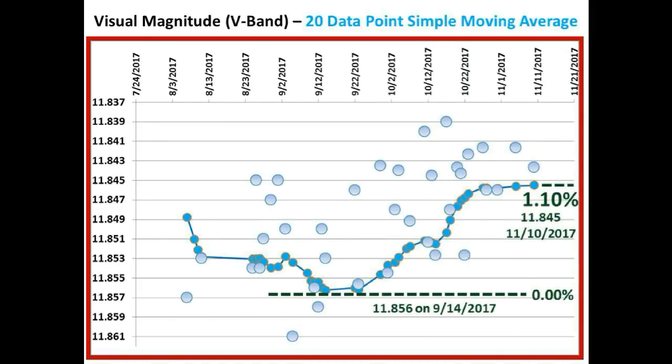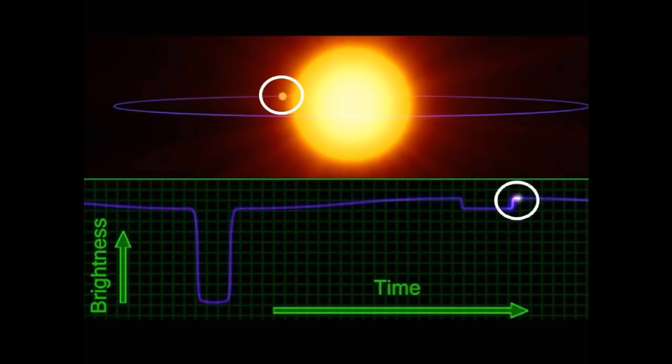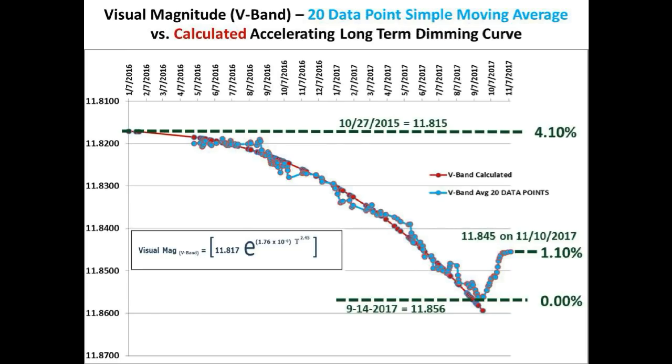So where we go from here is anyone's guess. Is this just a thin spot in the material encasing Tabby Star causing the long-term dimming, or is this caused by reflection of a large object making its way from behind Tabby Star as suggested by one of our subscribers? And where do we go from here — further up or further down in brightness? Only time will tell, and this channel will be here to continue to update you along the way. Take care, guys, and we will see you in our next video update.